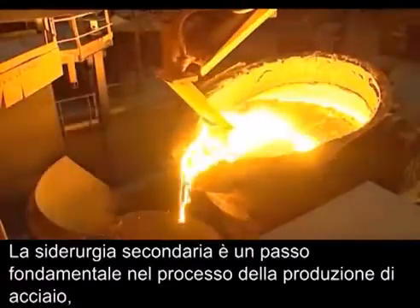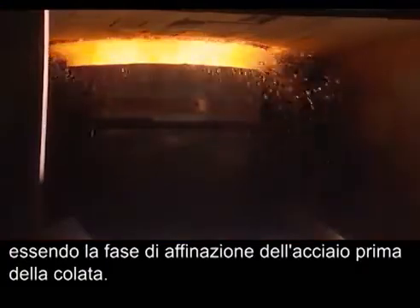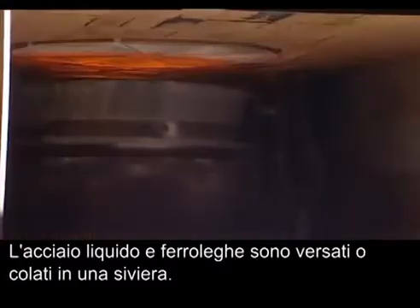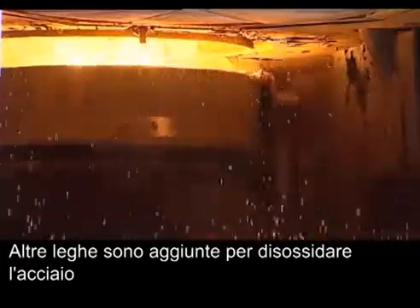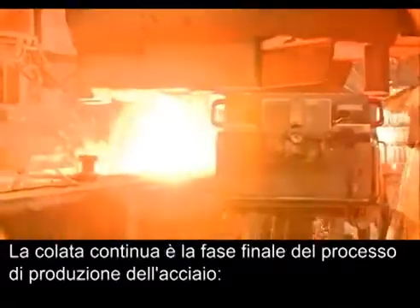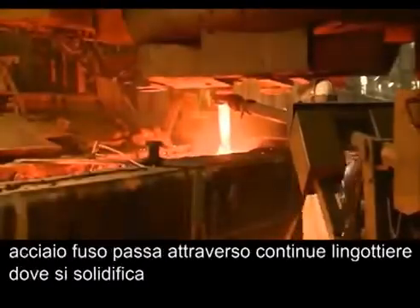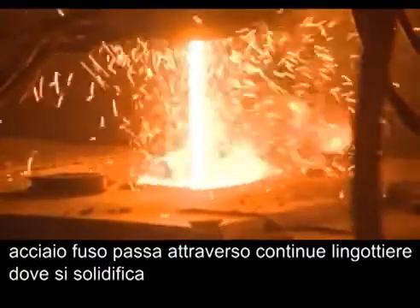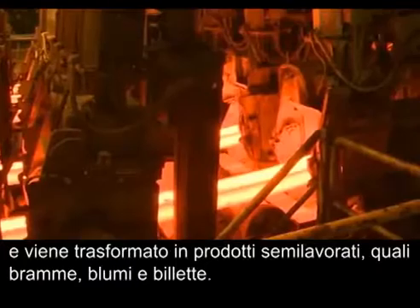Secondary steelmaking is a critical step in the steel production process, acting as a final steel refining stage before casting. The liquid steel and ferro-alloys are poured or tapped into a ladle. Other alloying elements are added to de-oxidise the steel and achieve the required chemical composition. The continuous caster is the final stage of the steelmaking process — molten steel passes through continuous moulds where it is solidified and formed into semi-finished products such as slabs, blooms and billets.